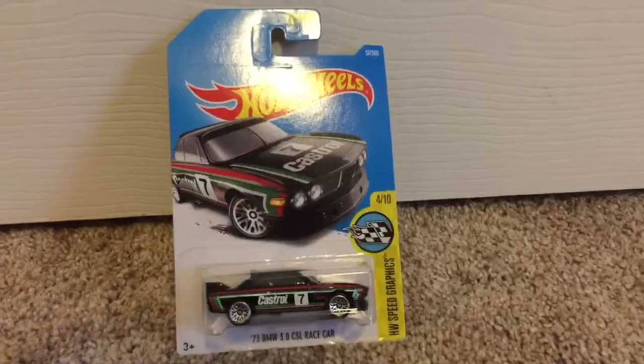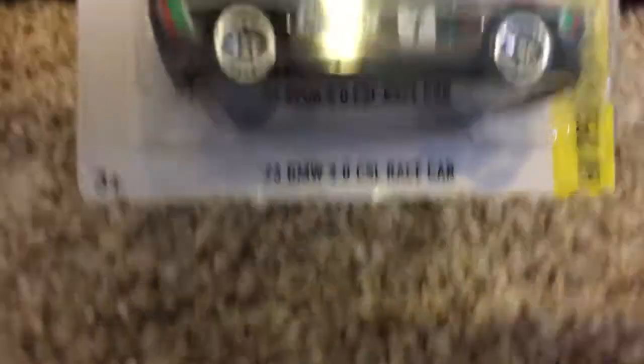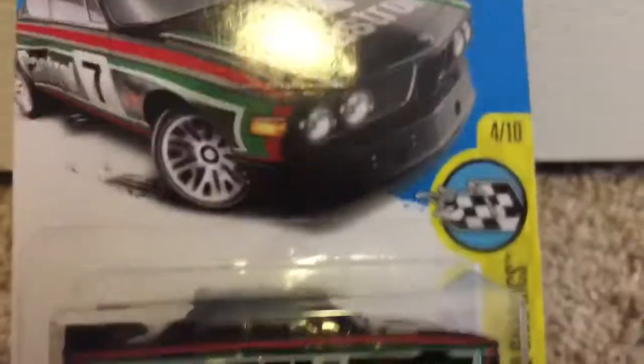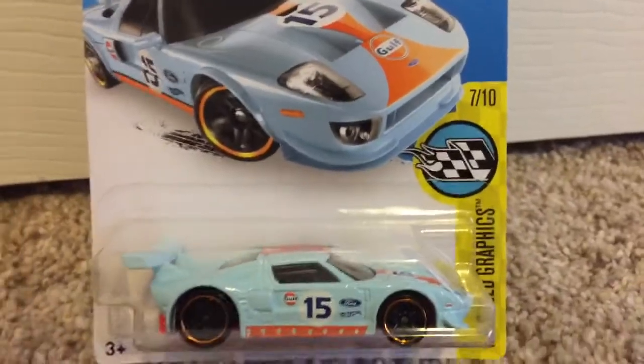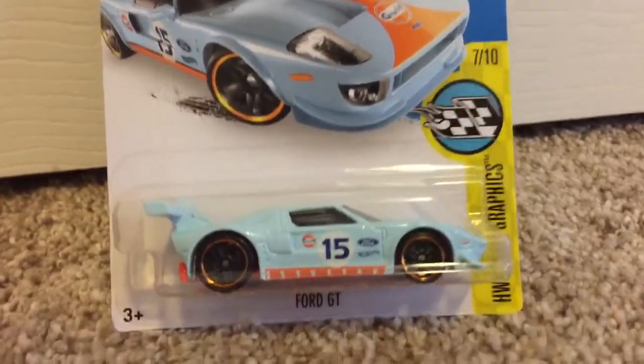What's up guys, it's Tommy here. Here are the finds that I picked up. First is the '73 BMW 3-Liter CSL race car — the Castrol paint, number seven. Next up we got the Gulf 4GT. It's an older car but I used to have one and I traded it, so I just wanted to pick up another one.